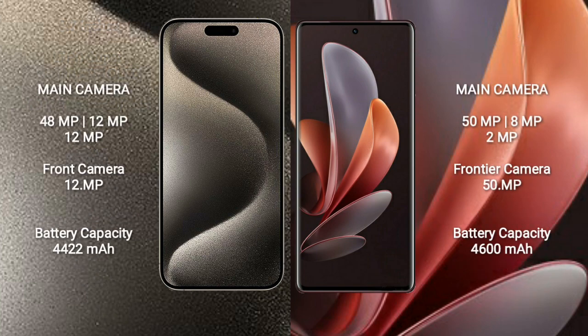iPhone 15 Pro Max features a triple rear camera setup: 48MP, 12MP, and 12MP, with a 12MP front camera. VOV29 also has a triple rear camera setup: 50MP, 8MP, and 2MP, with a 50MP front camera.